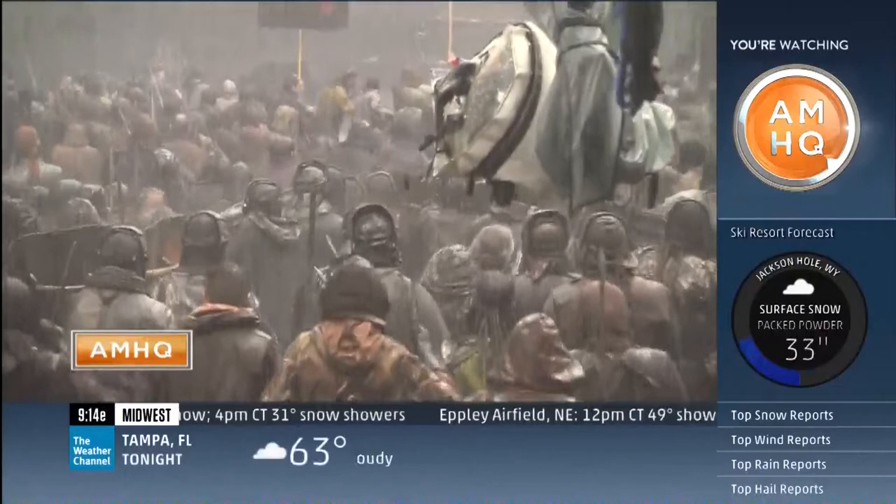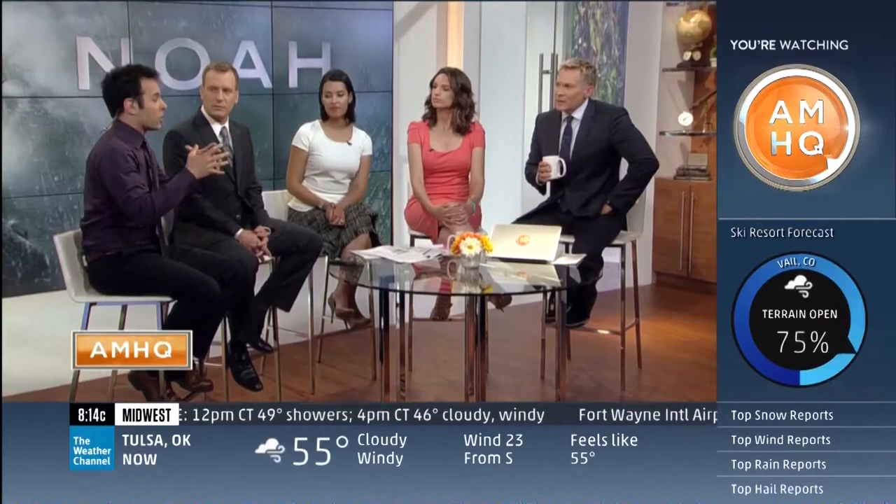A real flood came in while they were shooting a fake flood — can you imagine? They took what they learned there, took video from the 2004 Asian tsunami in the Indian Ocean, took video from the tsunami in Japan, and put it all together to make it real.